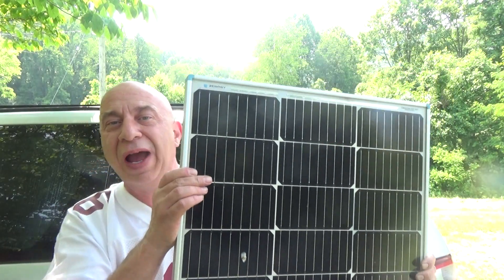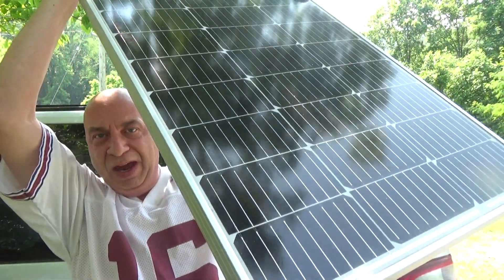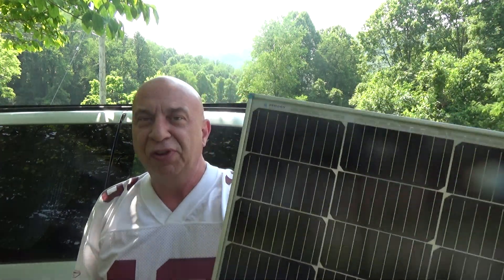Hey friends, Kevin here to answer a question for you: how much solar can you actually get on a minivan? Now this panel is a 100 watt panel — it's pretty much the standard, and this is what I had on the van before going to something larger.